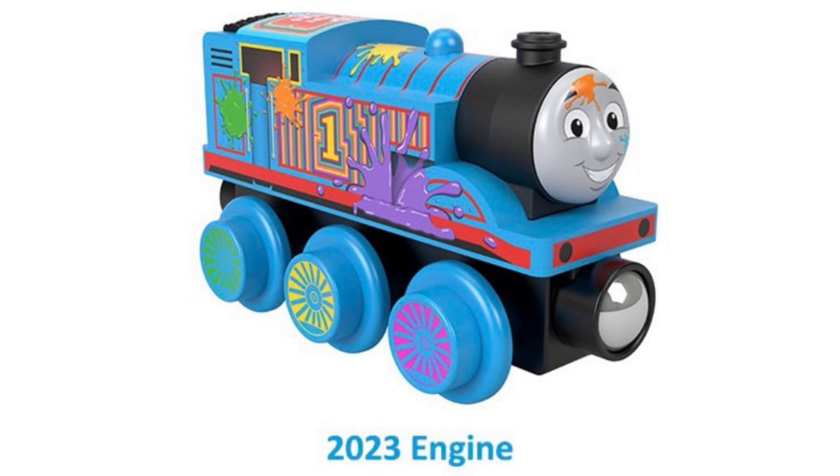We also have the final reveal of the 2023 Wooden Railway Day Out With Thomas and he looks so cute. He's painted a bunch of different colors, he's flashed, and this is a high quality pic. Very excited to see this line still going.